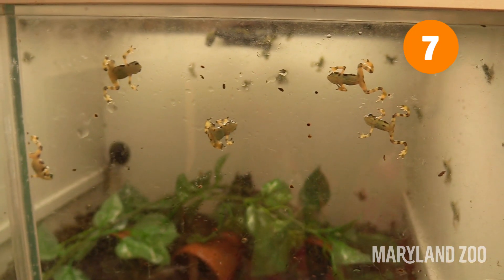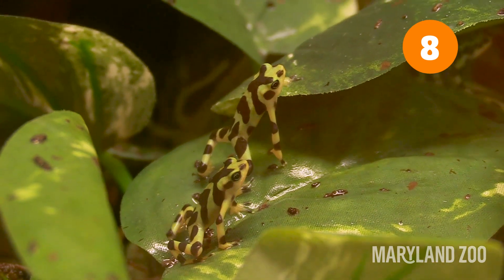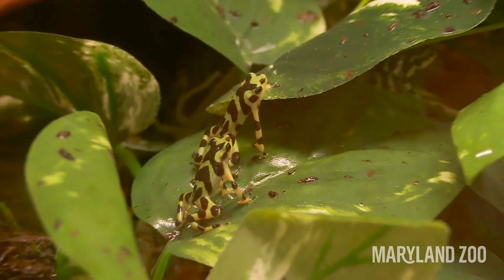Panamanian golden frog eggs take 8 to 10 days to hatch into tadpoles. Baby Panamanian golden frogs start off jet black, and then in about two months they start getting a little bit of a yellowish color, like this guy right here. He's really cute.